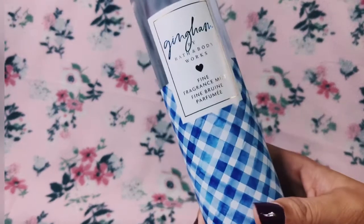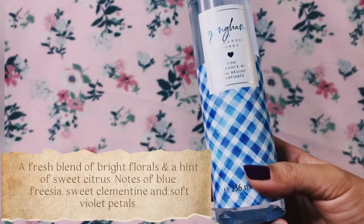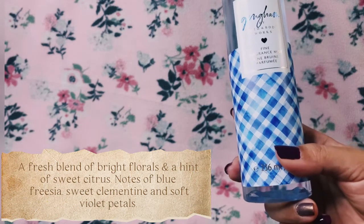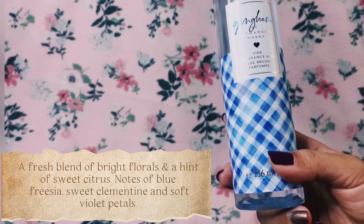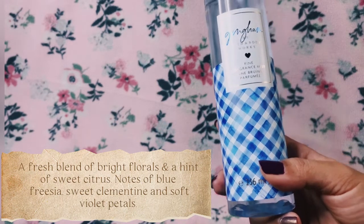Now let's proceed with the scent notes. It says that Gingham is a fresh blend of bright florals and a hint of sweet citrus — notes of blue freesia, sweet clementine, and soft violet petals.